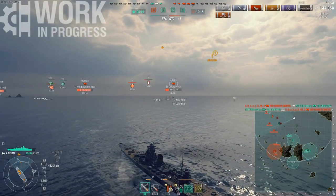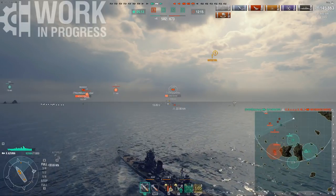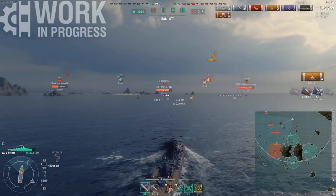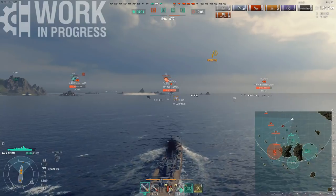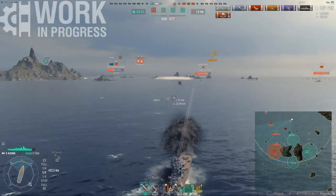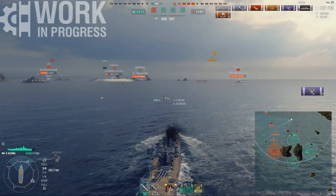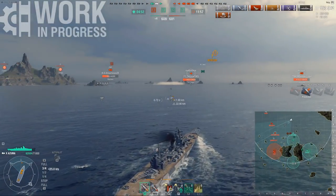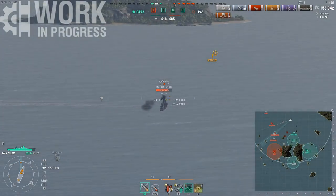HE spammers can also easily punish you. I've had great fun blapping cruisers left, right and center, but if I get caught with a cruiser able to spam me, the damage they deal is consistently high — especially Worchesters and Harugumos. You don't have any radar to counter them, and if they're just sitting behind islands spamming you, your flat arcs will struggle shooting back over those same islands.